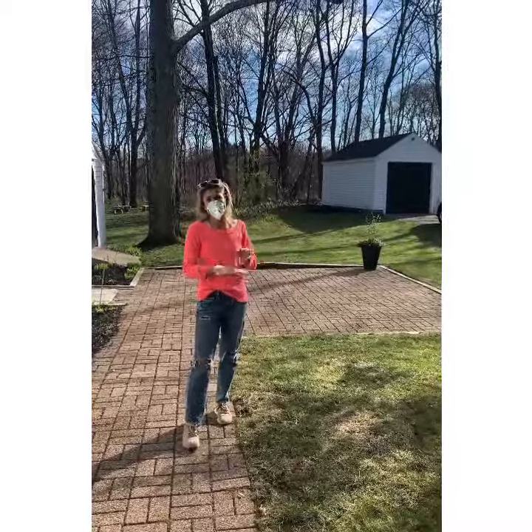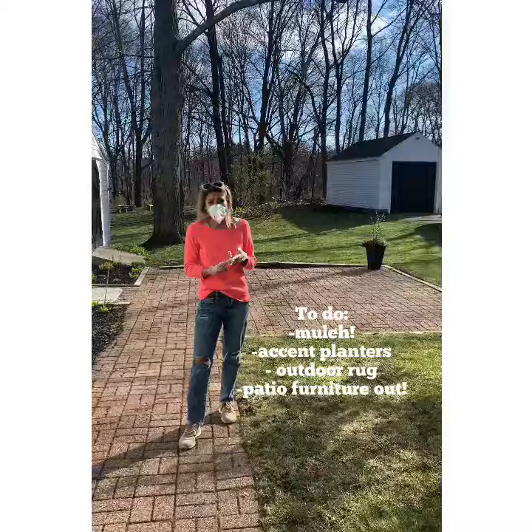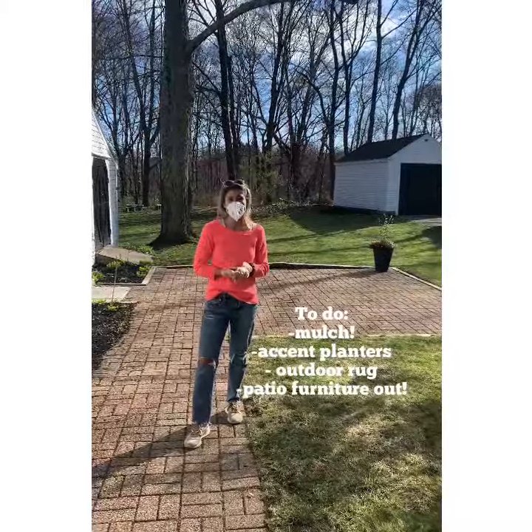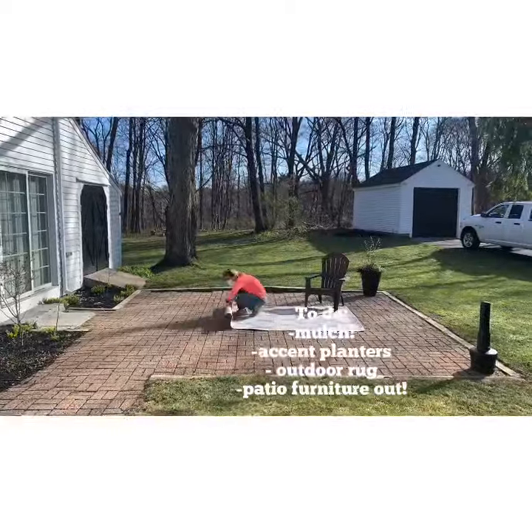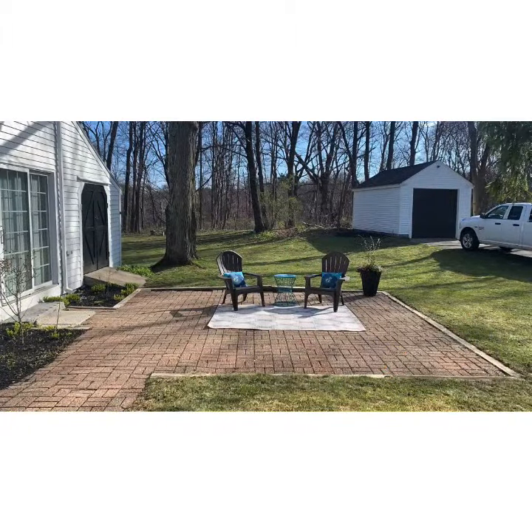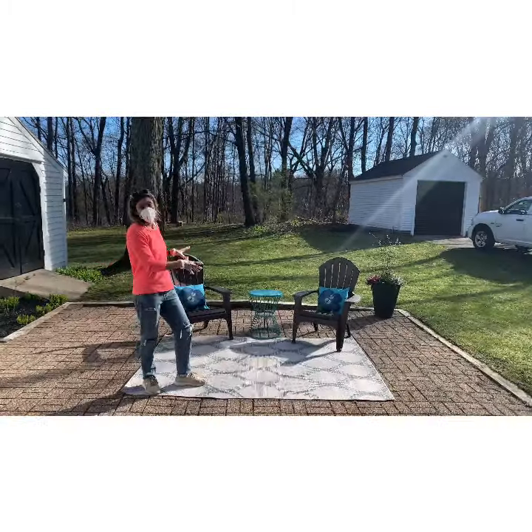We're going to take a minute and put a few things out here. Again, this is not rocket science — a couple of chairs, a little rug, and a little side table, and we'll have exactly what we need. All right, let's take care of that.